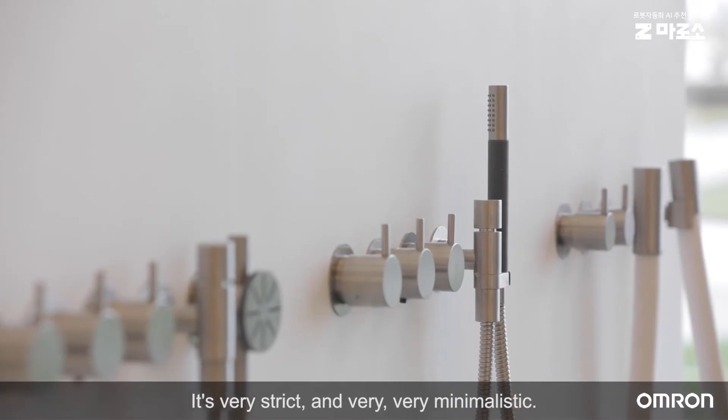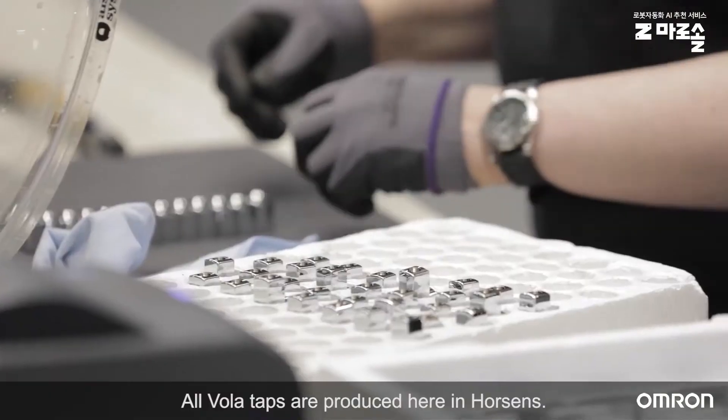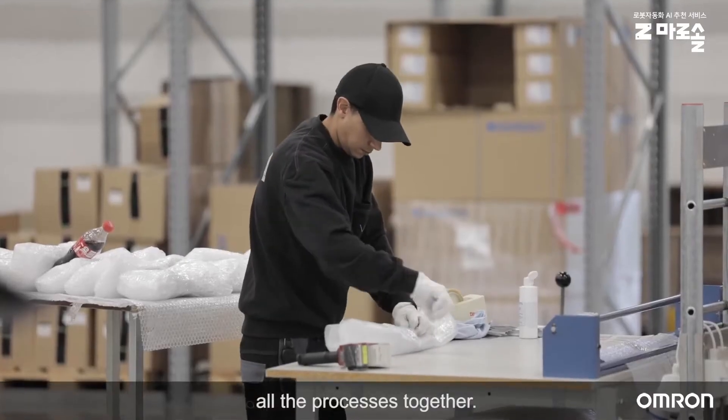It's very strict and very, very minimalistic. All Vohler taps are produced here in Horsens. It's very important for us to have all the processes together, so we continuously try to improve our efficiency and lead time.